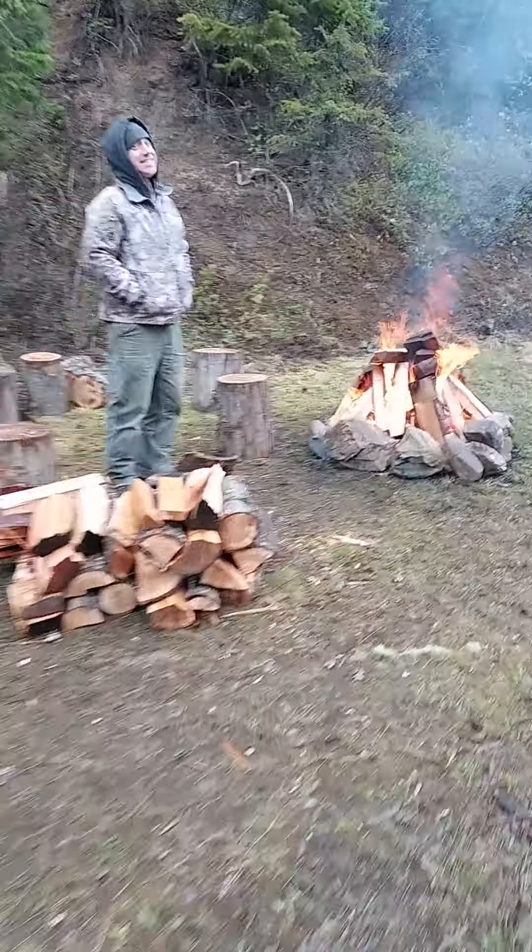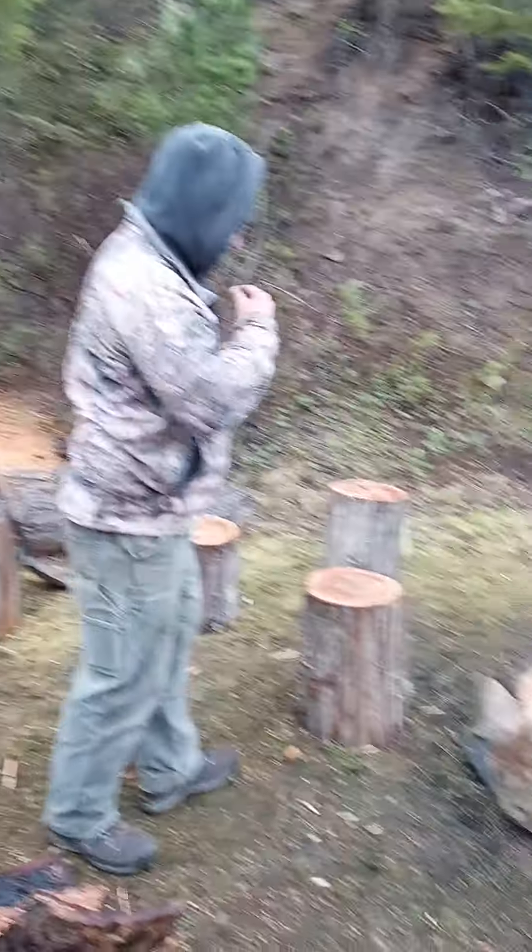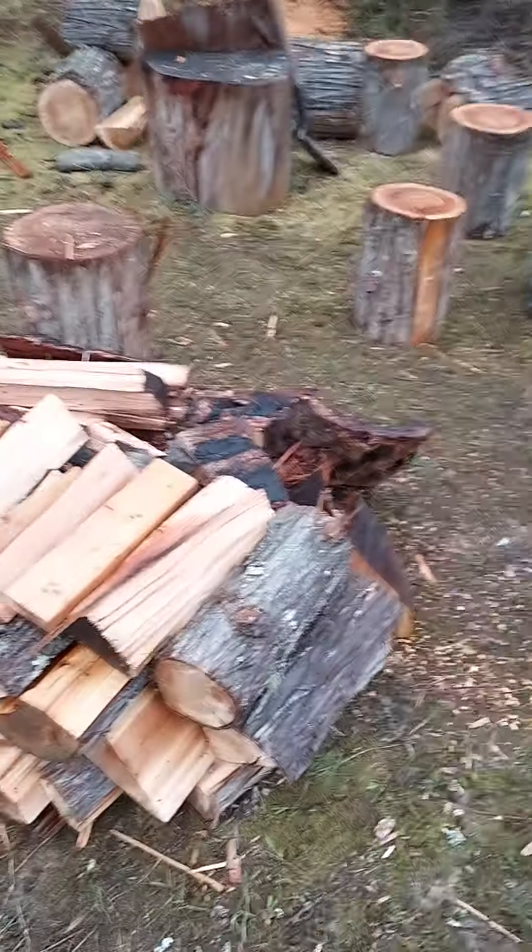We've got Greg here drying out some firewood — Camp Tender, drying out the firewood. Burning cedar by the cord. It's kind of nice.